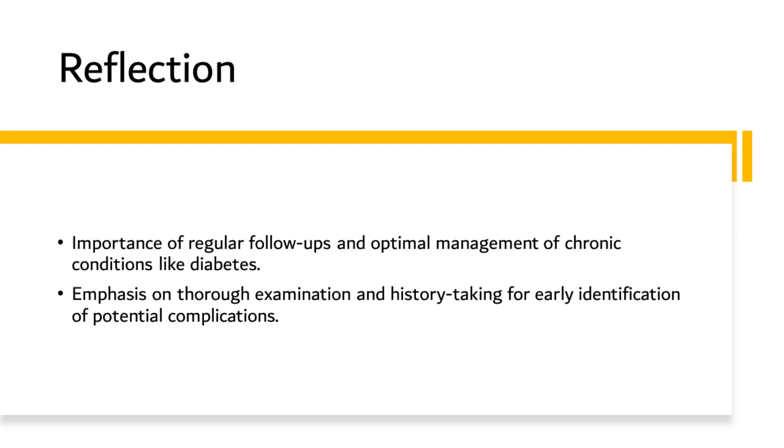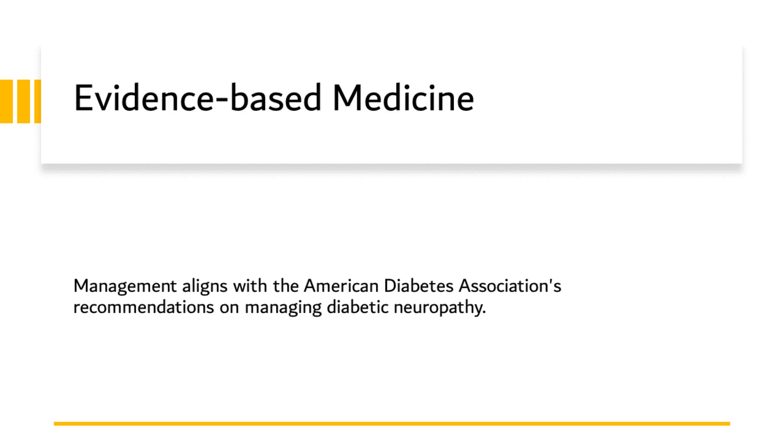The early detection of her neuropathy and prompt initiation of the appropriate management plan underscores the importance of proactive healthcare. By recognizing the potential complication early, we were able to intervene promptly and prevent further deterioration, emphasizing the value of early detection in the management of chronic diseases. In essence, this case serves as a reminder of the complex and continuous care necessary in managing chronic conditions like diabetes and the vital role we as healthcare professionals play in this process. In the context of evidence-based medicine, our management strategy for this patient perfectly aligns with the guidelines provided by the American Diabetes Association. These recommendations strongly emphasize the importance of maintaining optimal glycemic control as a primary strategy in the management and prevention of diabetic neuropathy. Our decision to revise the patient's diabetes regimen was thus informed by these guidelines, underlining the crucial role of effective blood sugar control in slowing the progression of diabetic neuropathy.